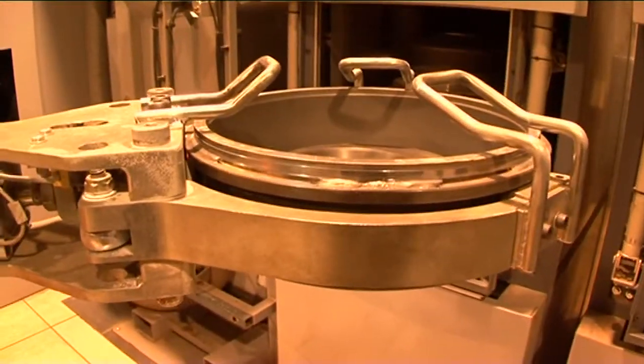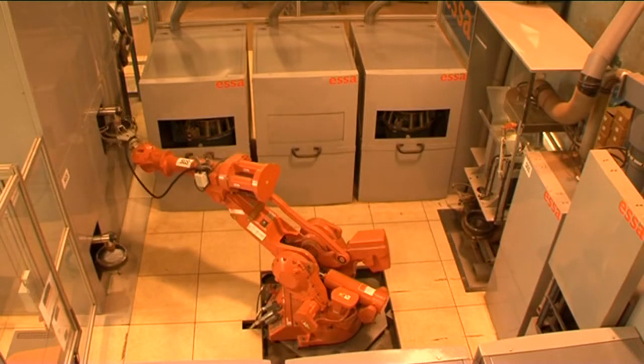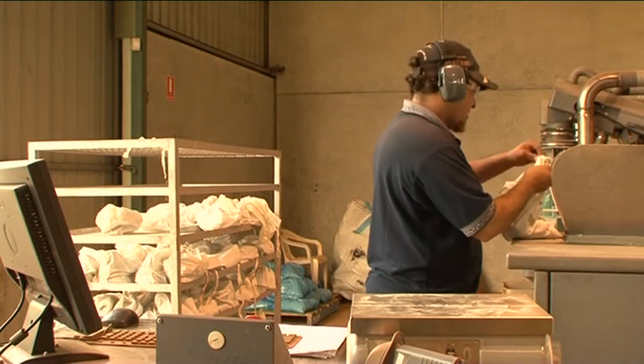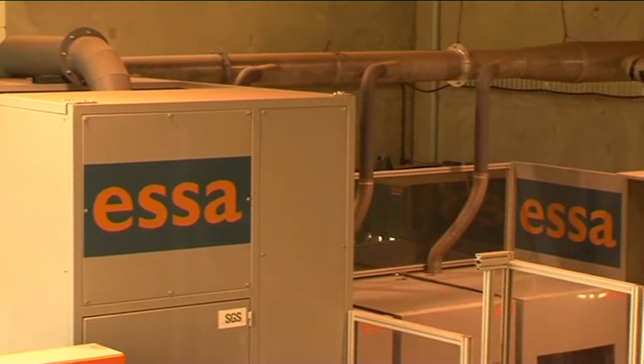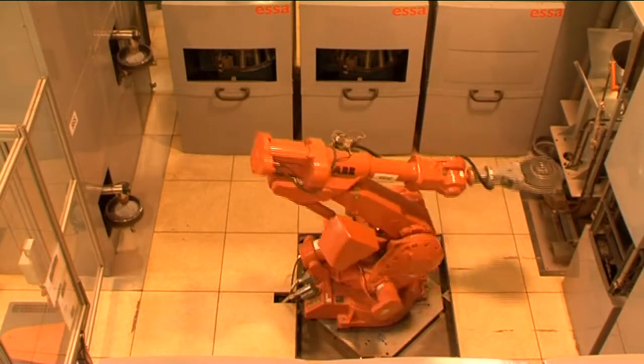Following the cleaning process, the bowl and disc are returned to the feed station to await the next sample. Minimal operator involvement, the highest standard of bowl cleaning and dust extraction ensure that this modular sample preparation system provides a clean environment essential for sample handling.